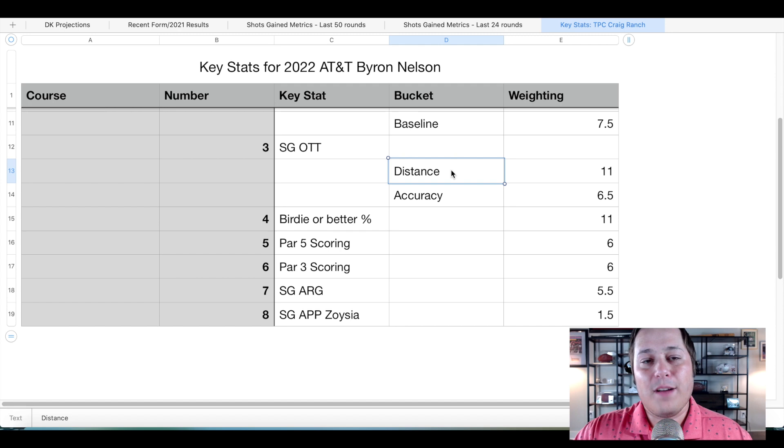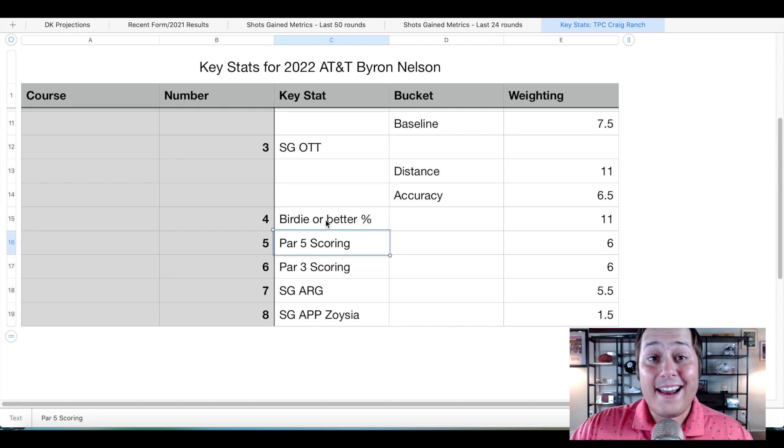In terms of off the tee play, it is a distance over accuracy type of venue — wide open off the tee with 40-yard fairways. We only have two-and-a-half-inch Bermuda grass, which isn't really anything to worry about, particularly in Texas where it's going to be slightly dormant — more of a brown color than that lush green we're used to seeing in June or July. Birdie or better percentage is also a stat I'm incorporating, along with par 5 and par 3 scoring, strokes gained around the green, and strokes gained approach on choice of grass.